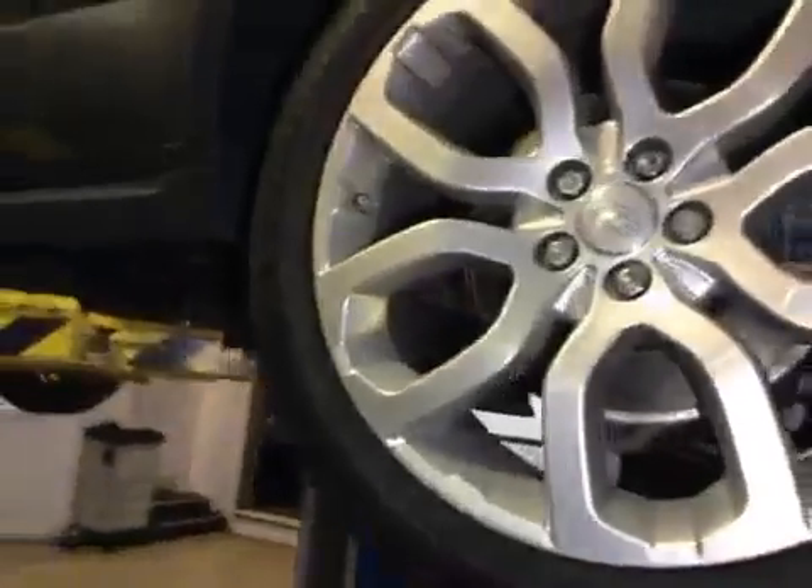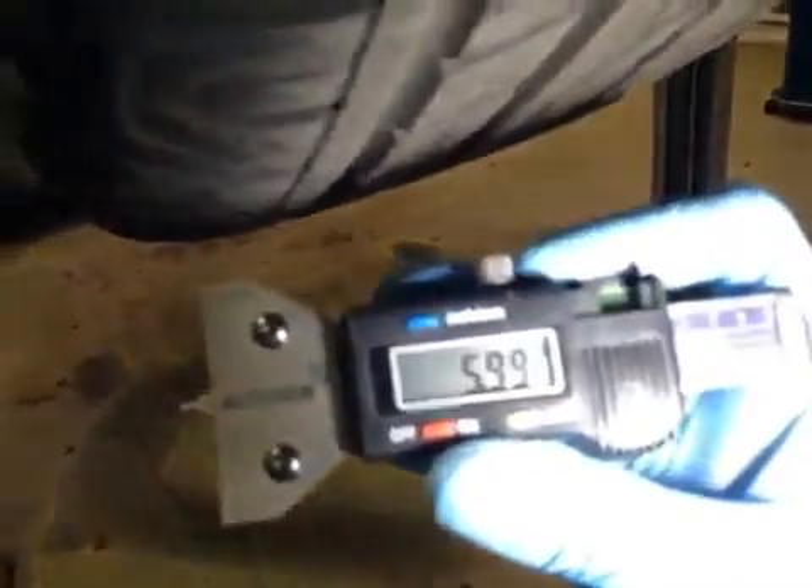Discs and brakes in good condition. Nearside rear wheel — 6mm tyre. Discs in relatively new condition.